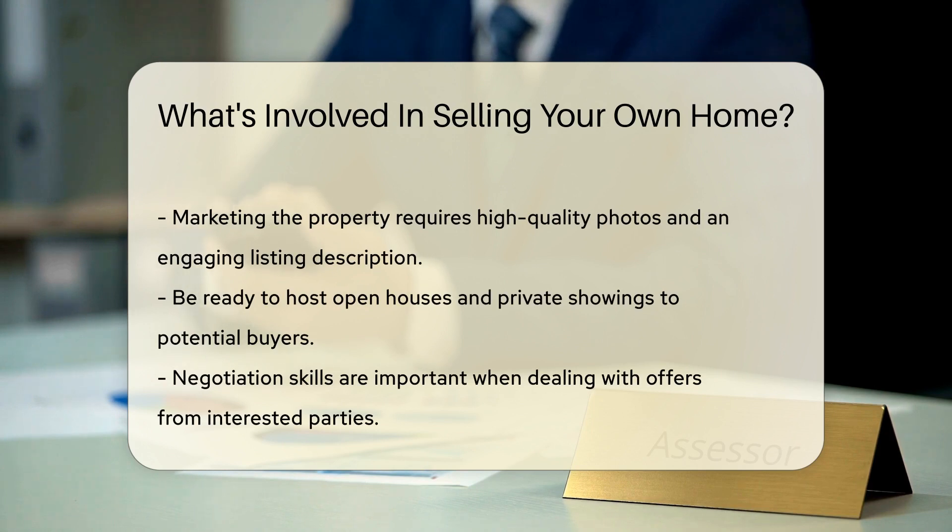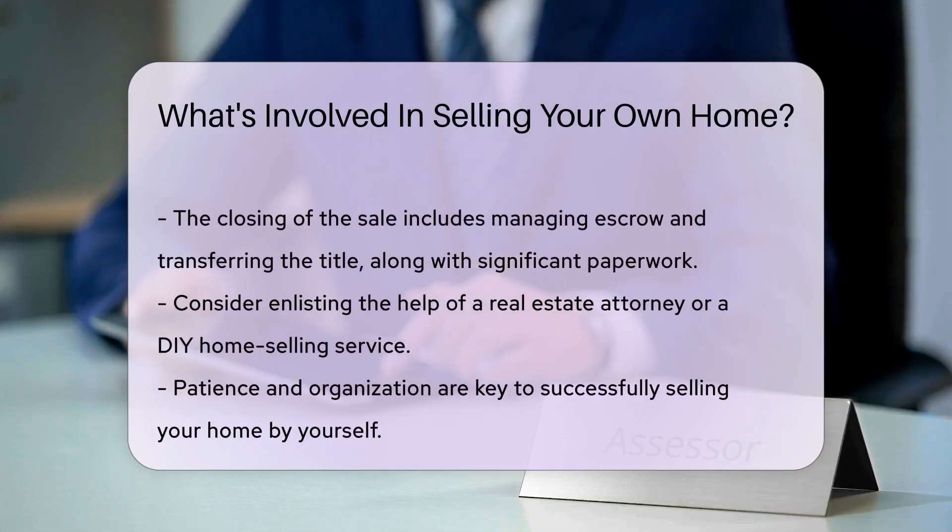Don't forget the legal paperwork. You'll be dealing with deeds, disclosure forms, and more — make sure everything is in order. Marketing your property is where creativity shines. High-quality photos and a captivating listing description are a must. Open houses and private showings will become part of your routine, so be flexible and ready to showcase your home often.